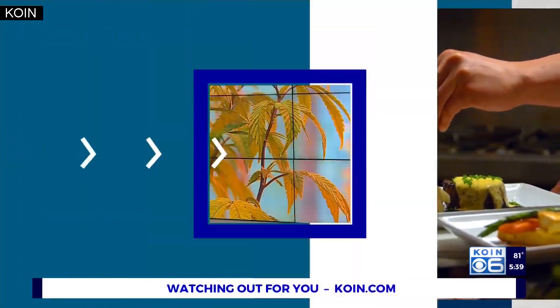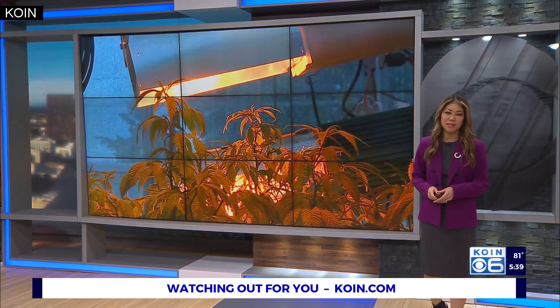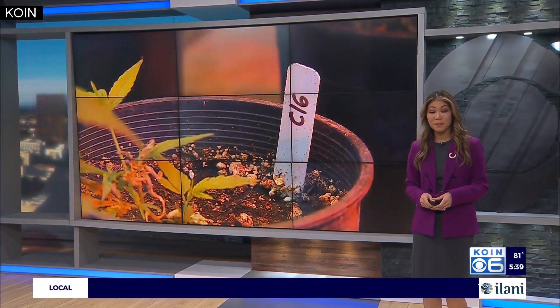In tonight's Northwest Grown, I have more from my visit to Oregon State University's Global Hemp Innovation Center. This time, we're getting a look at the work they're doing to breed hemp plants.